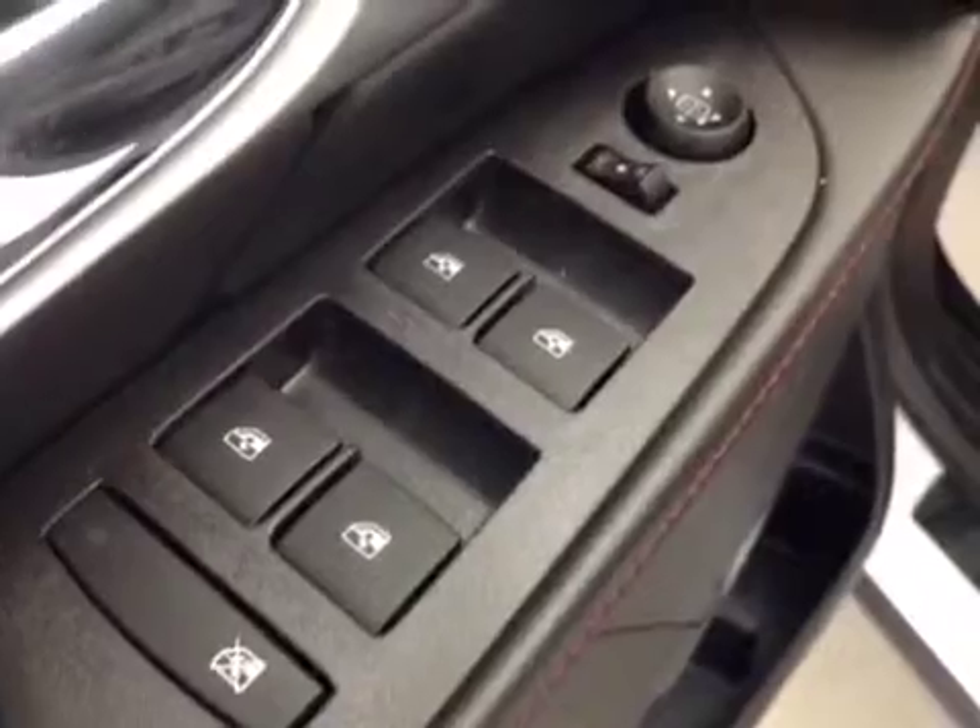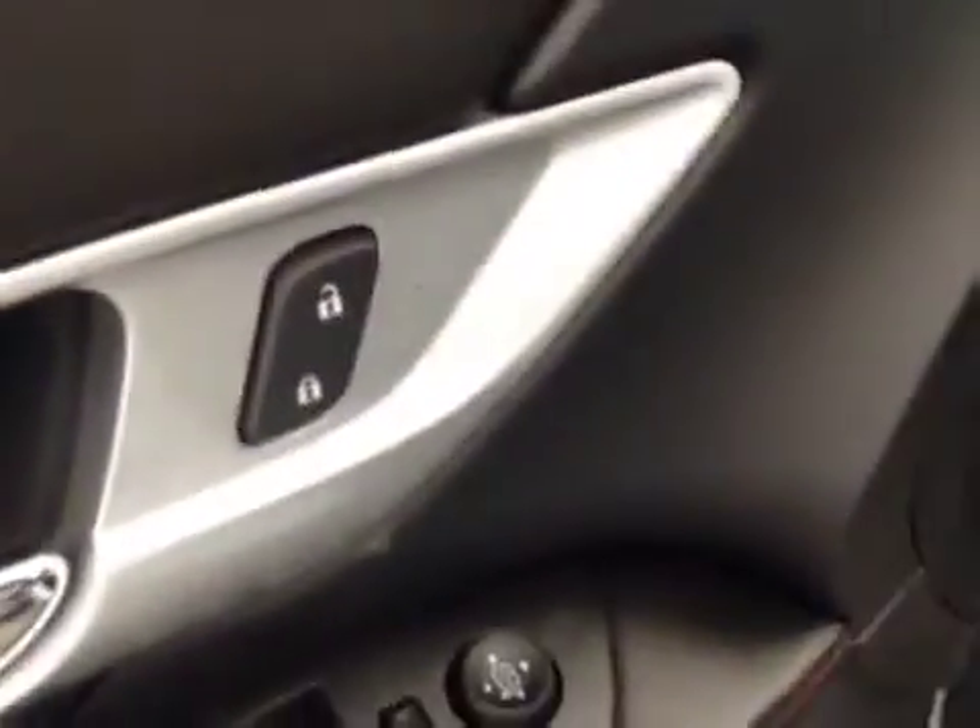Interior options include power windows, power mirrors, and power locks. Power driver seat with lumbar support.